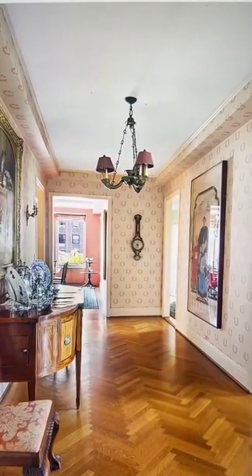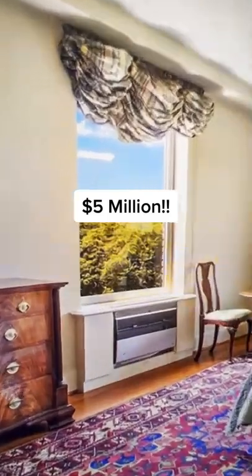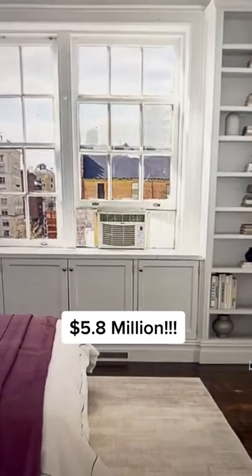Fun fact about New York City real estate: there are multi-million dollar apartments — beautiful apartments — that have air conditioning units hanging out the window. Let's take a look at some today. Look how beautiful this foyer is, but just wait for it. This is a five million dollar apartment. This bedroom is super cute, but here is the AC unit.